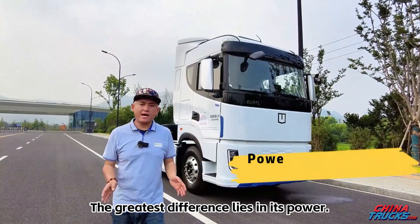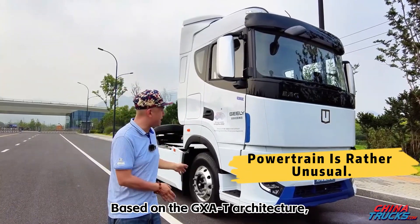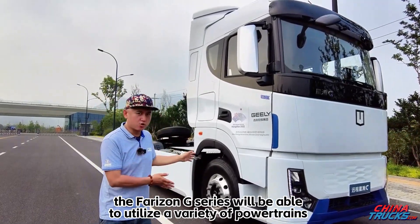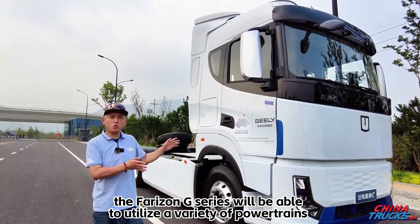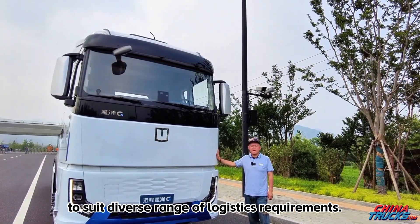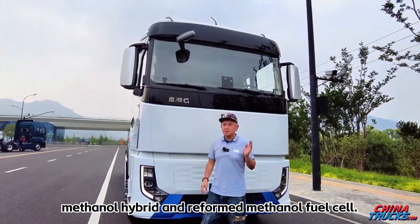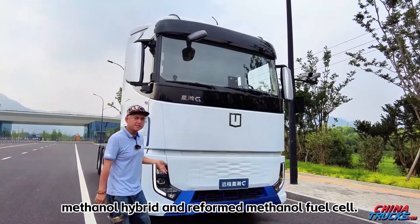The greatest difference lies in its power options. Based on the GXAT architecture, the Verizon G-Series can utilize a variety of powertrains to suit a diverse range of logistics requirements. It can be powered by pure electric, methanol direct drive, methanol hybrid, and reformed methanol fuel cell.